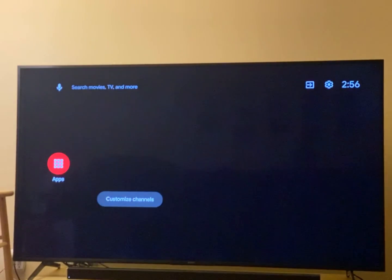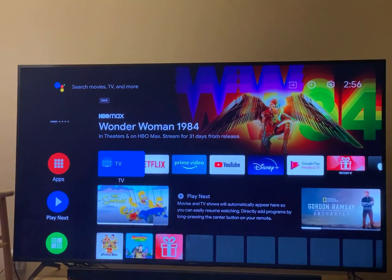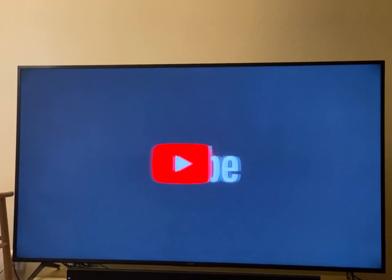It takes a little bit of time to actually get to the home screen. Yes, so this is the home screen. Let's go to the YouTube app and see if it's fixed or not.